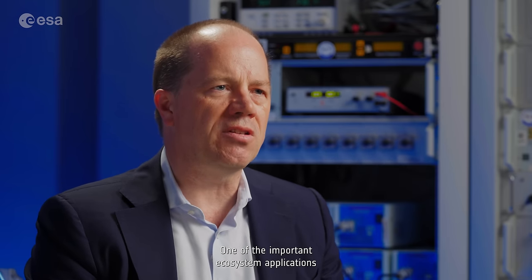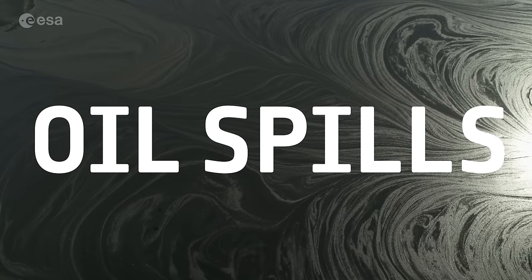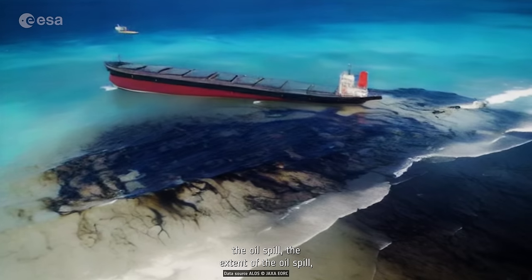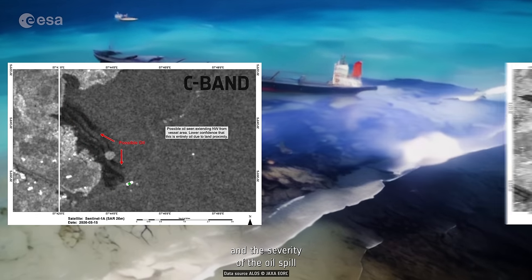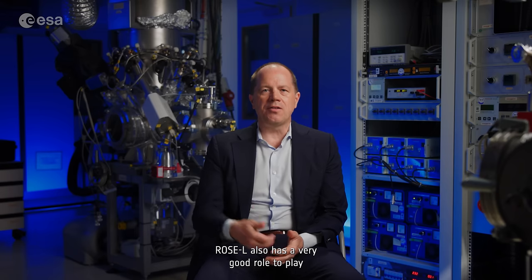One of the important ecosystem applications is, for instance, oil spills — where monitoring the extent and severity of the oil spill is extremely important.